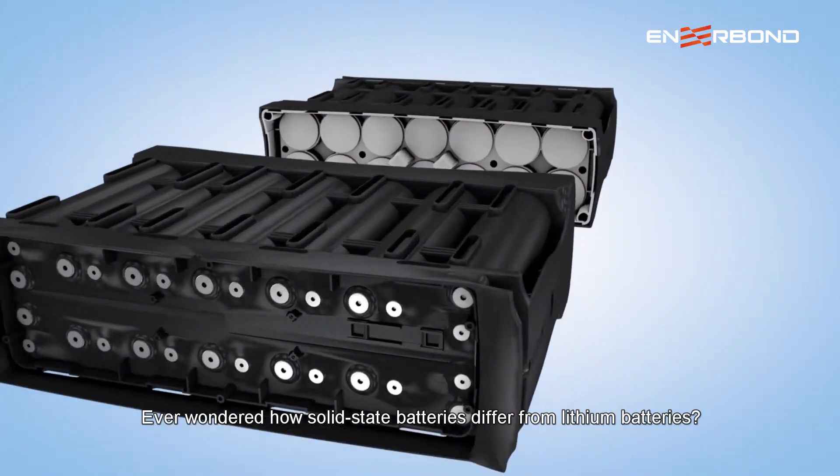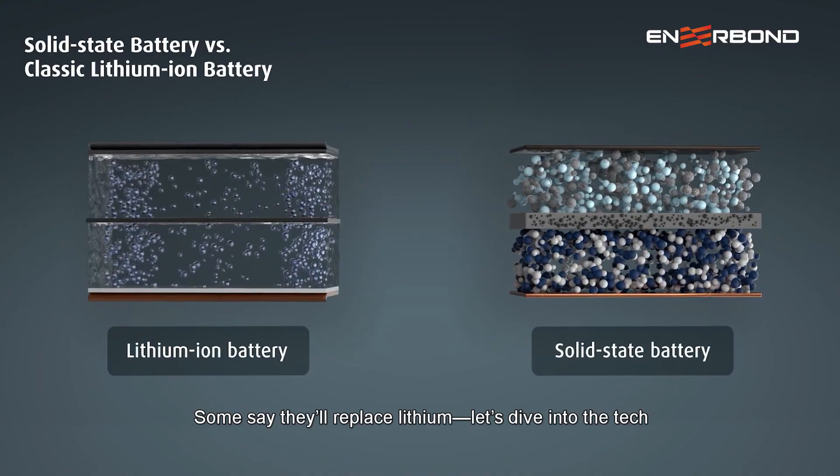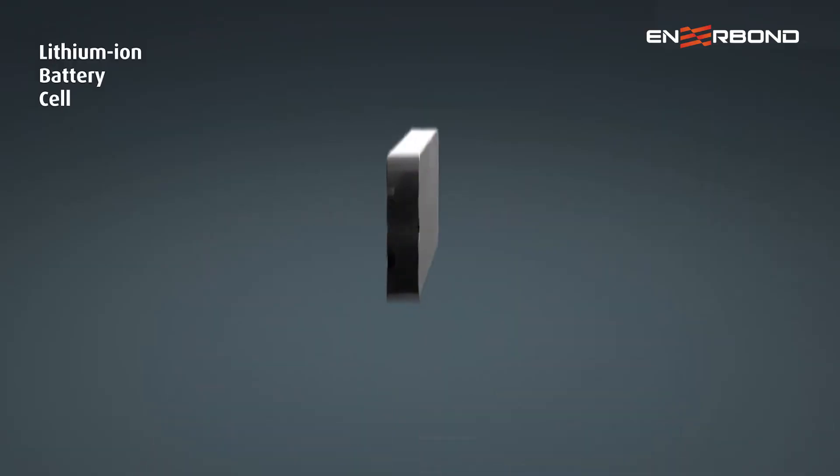Ever wondered how solid-state batteries differ from lithium batteries? Some say they'll replace lithium. Let's dive into the tech.